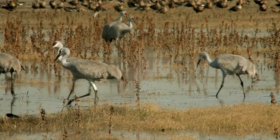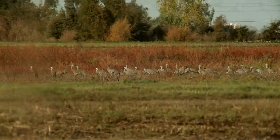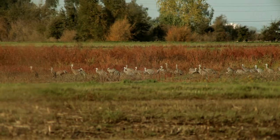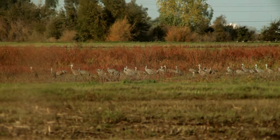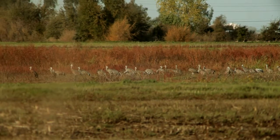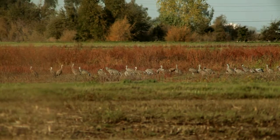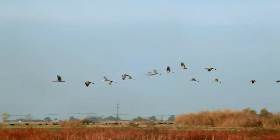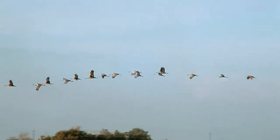Sandhill cranes are foragers, using their bills for probing water and ground alike. Grain is a favorite staple, and they will also adapt to eating wild berries, small animals, and insects to supplement their diet.